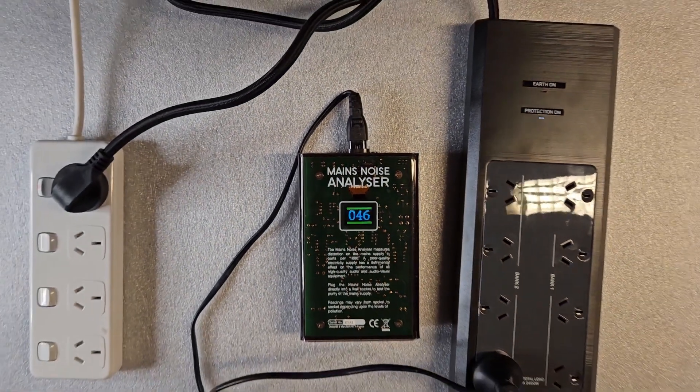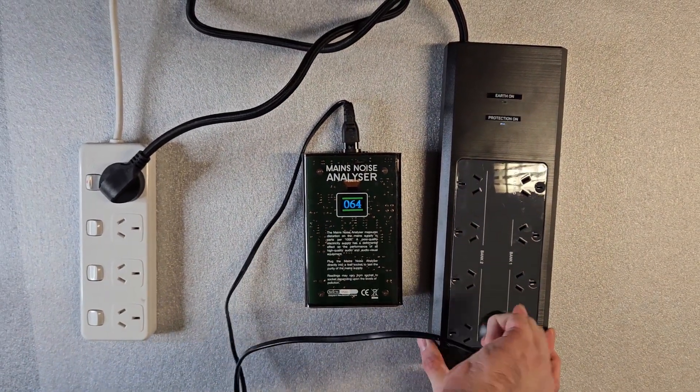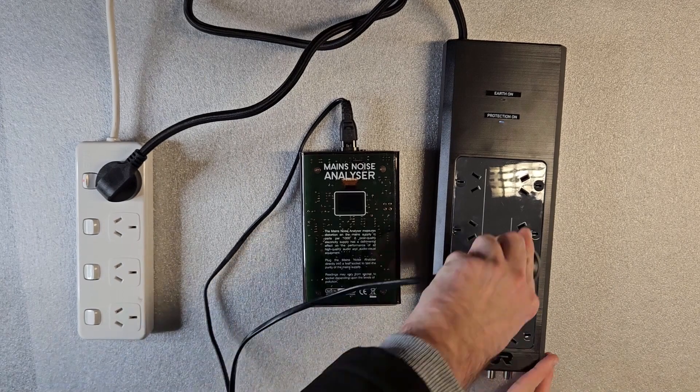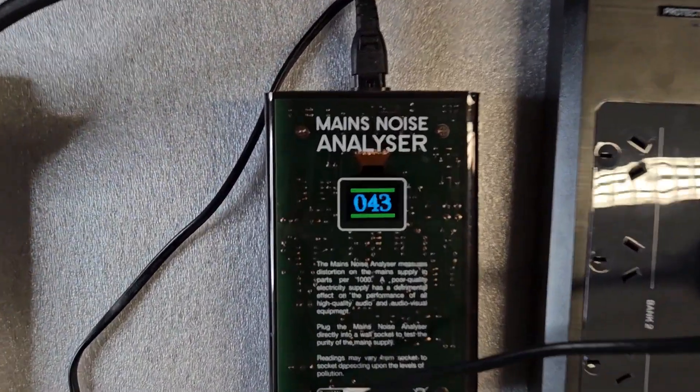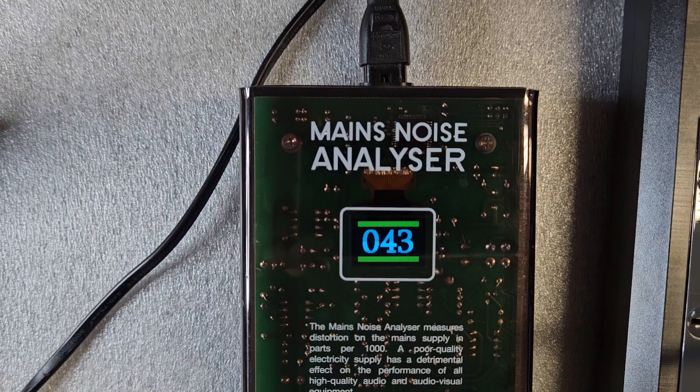When plugged into Prodigy's bank 1, the reading drops from over 1,000 to 43, which is also over 95% of the noise cleaned. Another impressive result.